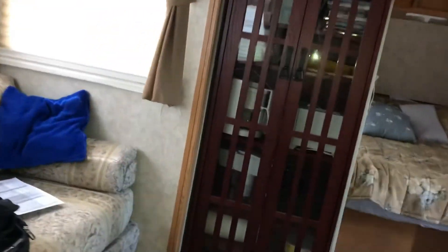And then we got the bunk beds — super cool, I really like them. But the bathroom is not the best. So there you go, that's inside the camper. Peace!